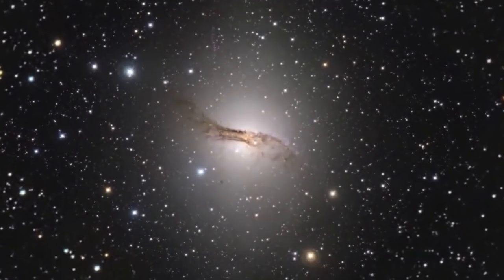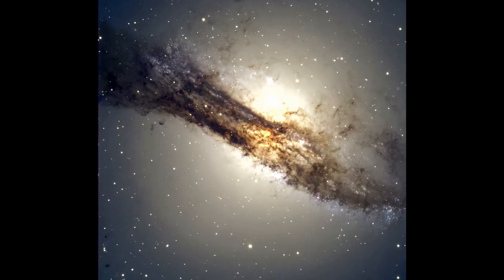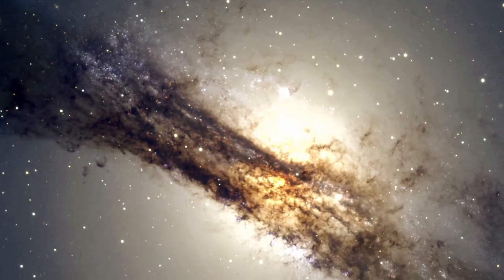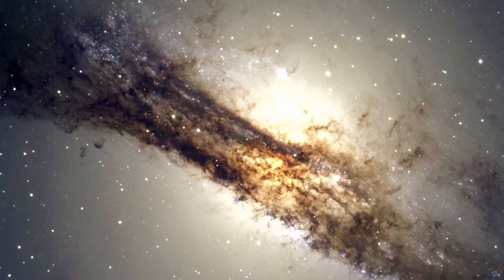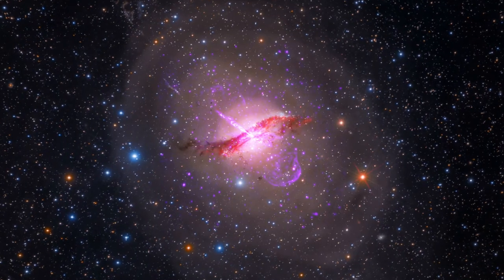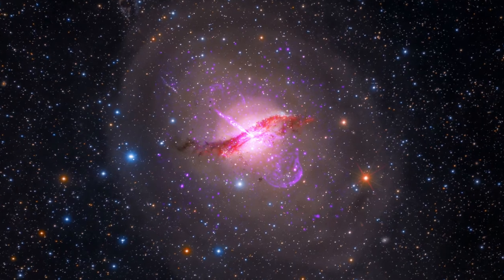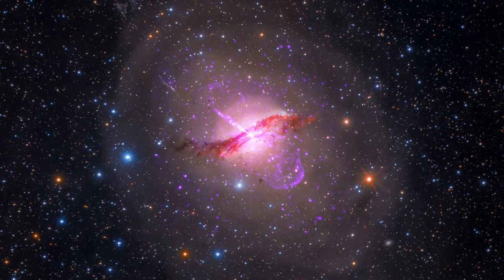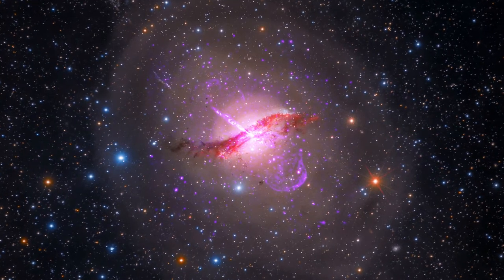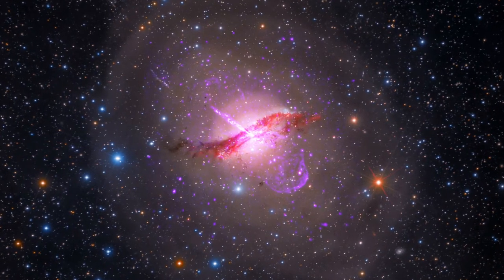Unlike a typical elliptical galaxy that is smooth and featureless, Centaurus A has dark dust lanes and embedded within them are bright young blue stars. Long exposures of this galaxy using the Hubble reveals shells of stars. Astronomers theorise that what was originally an elliptical galaxy collided with a relatively small spiral shaped galaxy, giving it the peculiar shape that we see now.